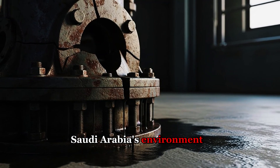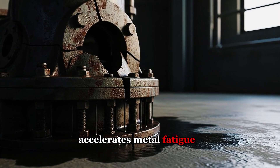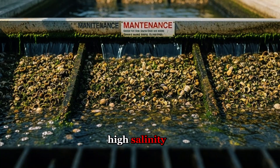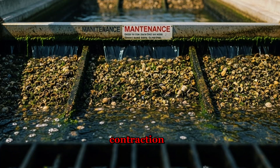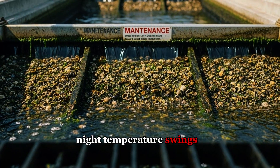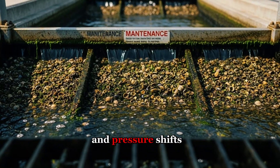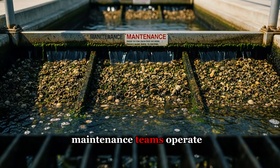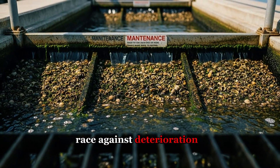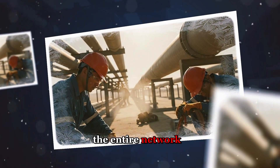Saudi Arabia's environment amplifies every weakness. Scorching desert heat accelerates metal fatigue. The Arabian Gulf's high salinity — higher than most oceans — makes corrosion more aggressive. Thermal expansion and contraction from extreme day-night temperature swings stress pipeline joints and welds. Fix one leak and pressure shifts elsewhere, opening new failures downstream. Maintenance teams operate in a perpetual race against deterioration, knowing that if they fall behind, the consequences cascade through the entire network.